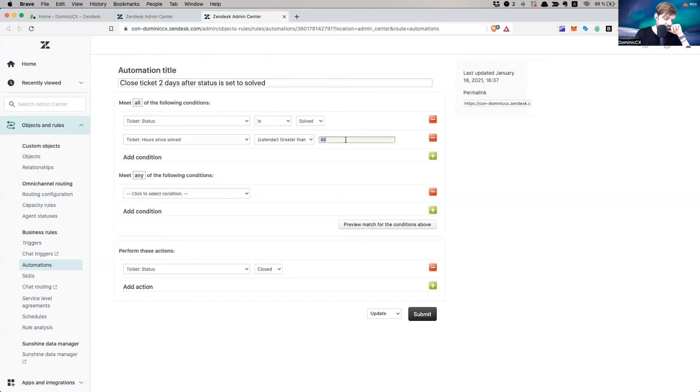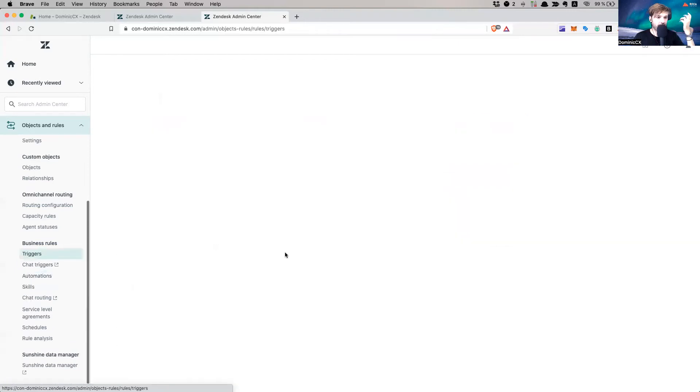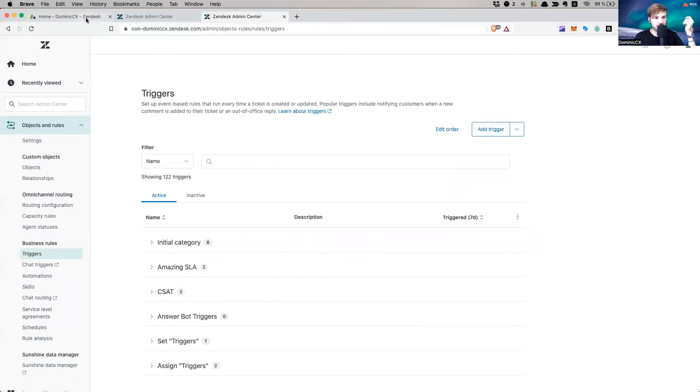You can tweak this as you like. I normally recommend leaving this at 96 hours, because it's better practice — it gives customers more time to circle back and think about things. Of course, your business is your business and you make your own choices. You can also use a trigger — if it matches some conditions, set it to Closed — but you can't do that directly from the agent interface.